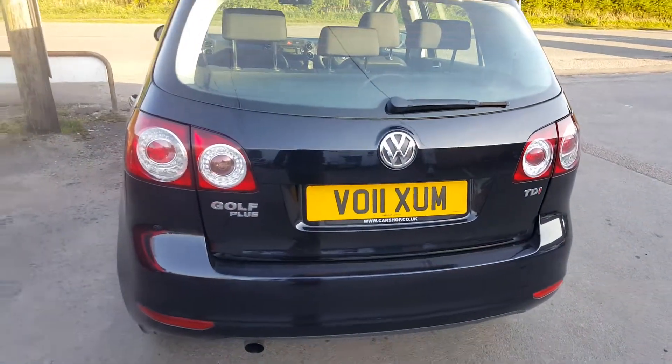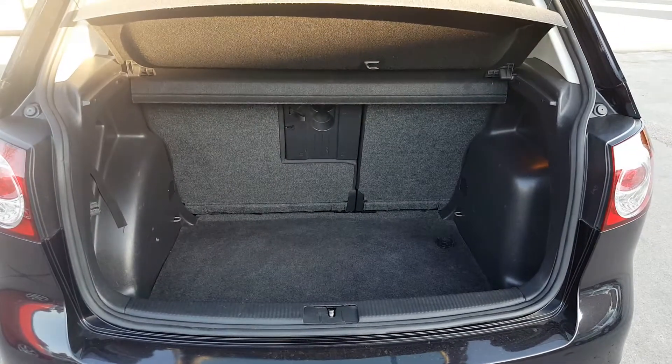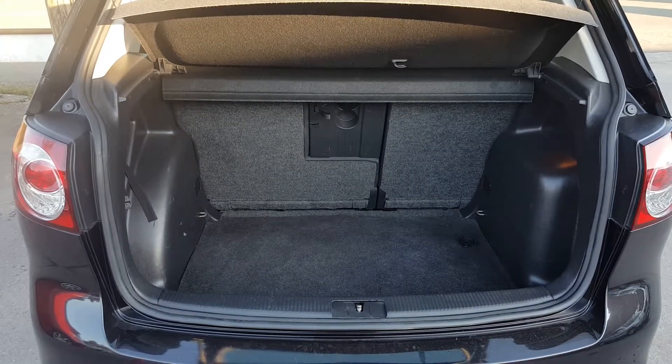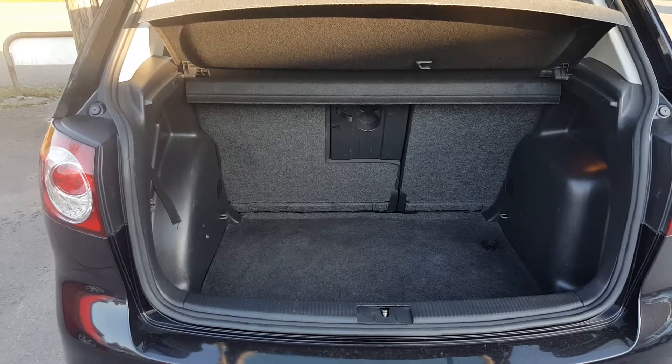Pretty straight and tidy round the back. The Golf Plus has a good sized boot, and you can actually slide the rear seats forward to create an even bigger boot, or slide them backwards to give yourself a little bit more leg room. It's all nice and clean in here — obviously the vehicle's been valeted.